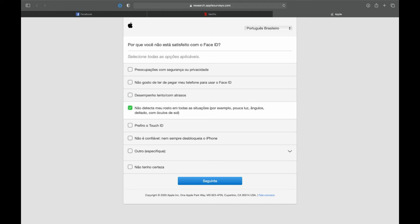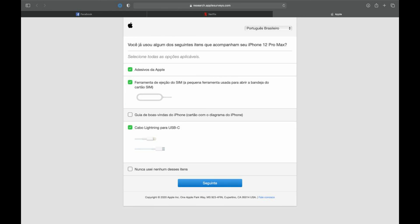It's hard not to associate the survey with the rumors that next year's iPhone will have both Touch ID and Face ID authentication. Although Face ID is an amazing technology, it has some limitations where Touch ID stands out, and many iPhone users aren't happy with having to enter the password every time to unlock the phone since Face ID doesn't work with masks. Even if Apple didn't specifically mention masks, that is implied when it asks about facial recognition not working in specific situations. The survey also brings a question about which items included in the iPhone 12 box consumers actually use — this includes Apple stickers, the SIM ejection tool, and the USB-C Lightning cable.